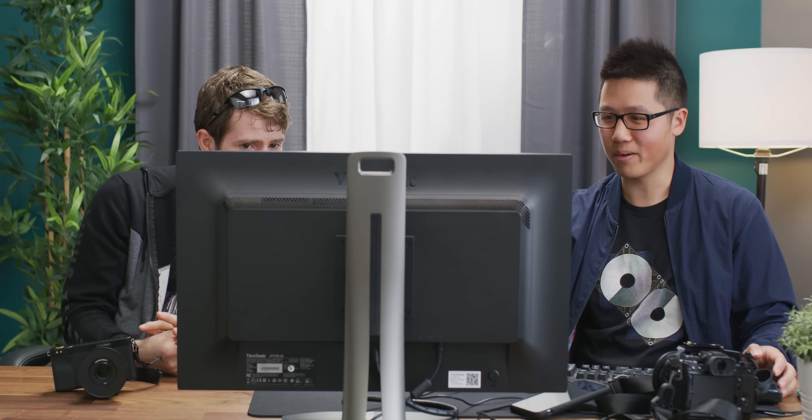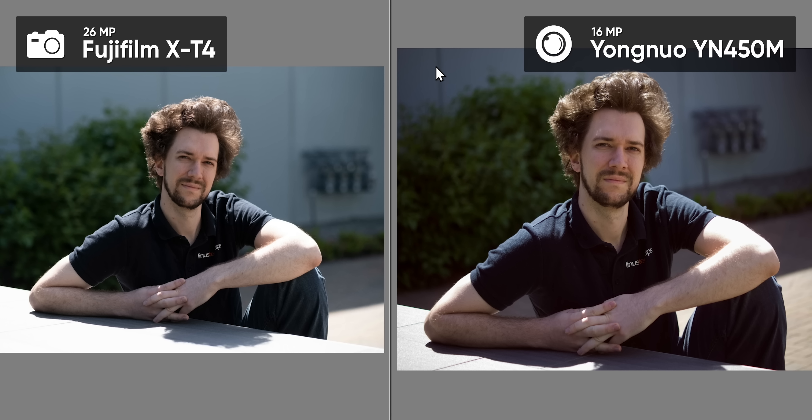There's significant vignetting on a lot of these Yongnuo shots — you don't notice that. That's almost like a mismatch between sensor size and lens, but it's not; these are Micro Four Thirds. I also wonder if it's something they could correct, because with the benefits of Android, they could have put that in software.